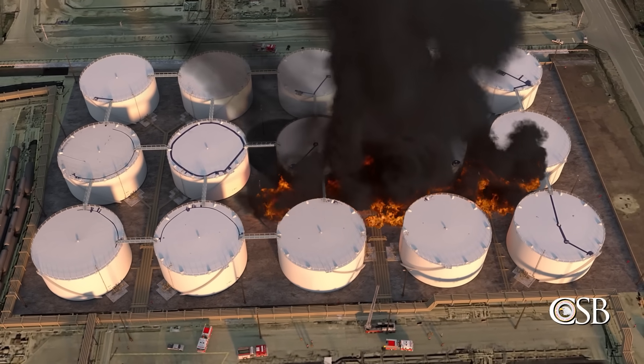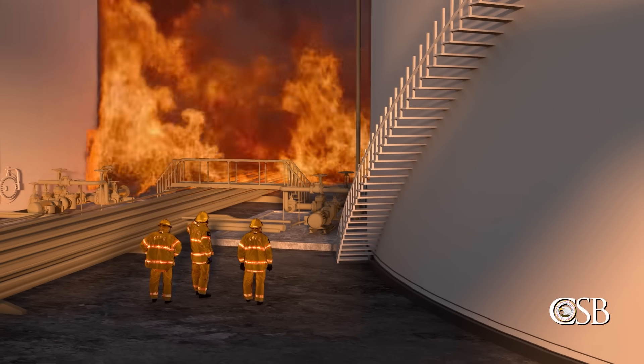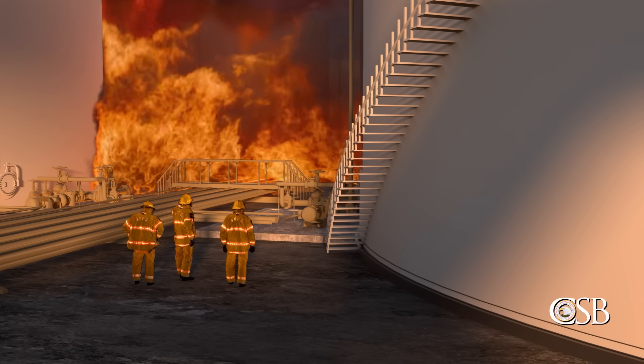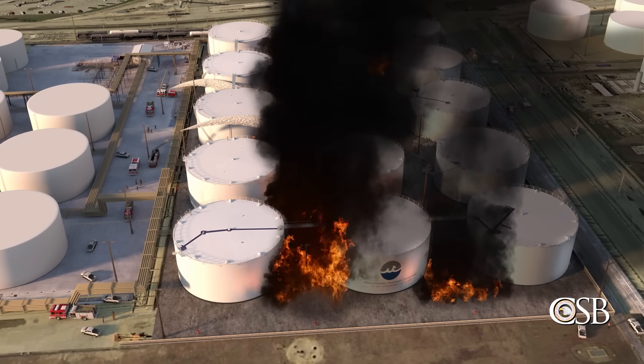Instead, Tank 80-8 was equipped with a manual isolation valve that could not be safely accessed once the fire ignited around the tank. As a result, flammable liquid from the tank continued to flow through the failed pump, adding fuel to the growing fire.